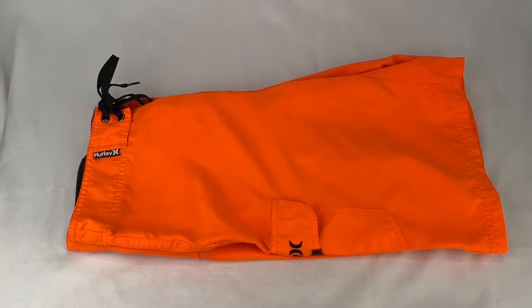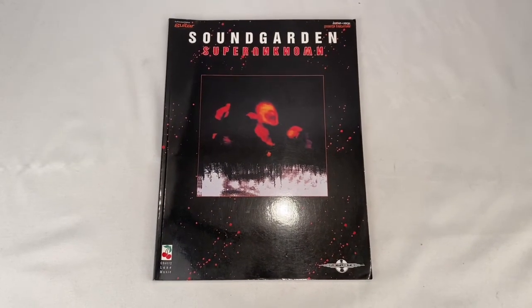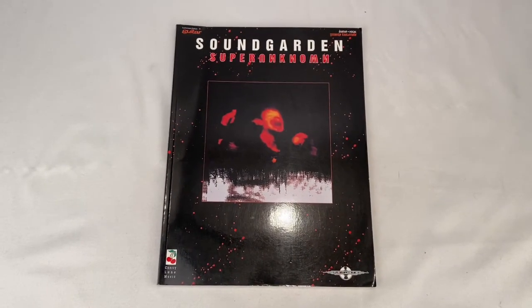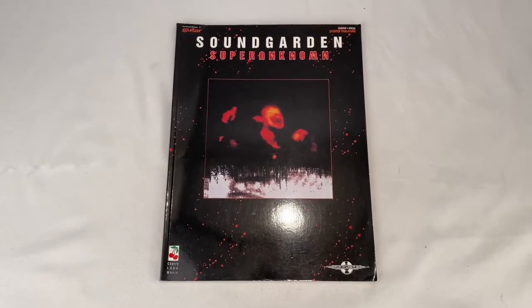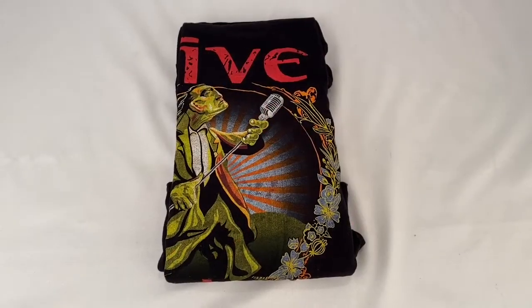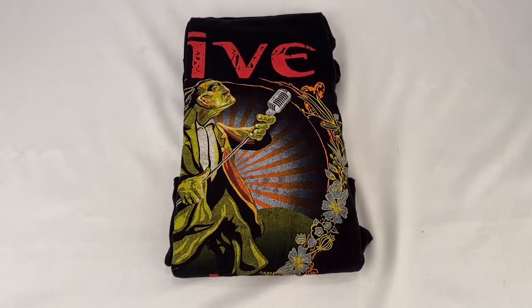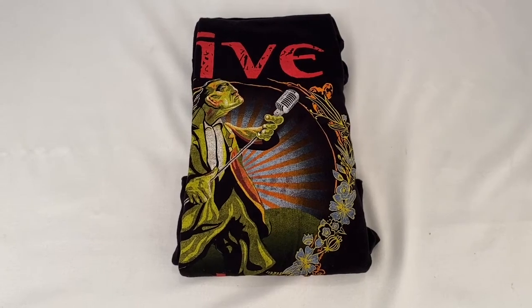We've got a Soundgarden Superunknown guitar vocal book that went for $13 plus shipping, buyer's all in at $17.35. Somebody bought this Live 25th Anniversary t-shirt for $19.99 plus shipping for a total of $24.89.